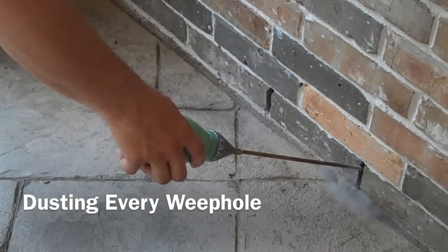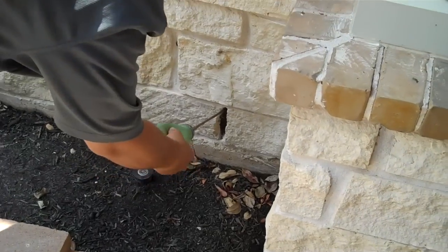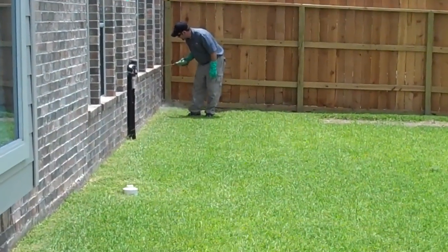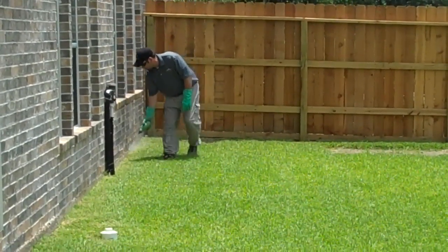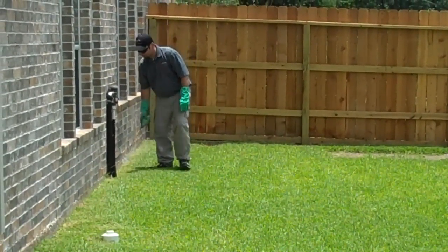Another unique service that Stampede offers is dusting every weephole around the property. As you can see, we stick a bulb duster inside of each one of your weepholes and puff a powder that coats the inner walls. The benefit of this is that if any pests try entering inside of those cracks — those weepholes — which are there for helping the home to breathe and help moisture from not building up inside of the walls.